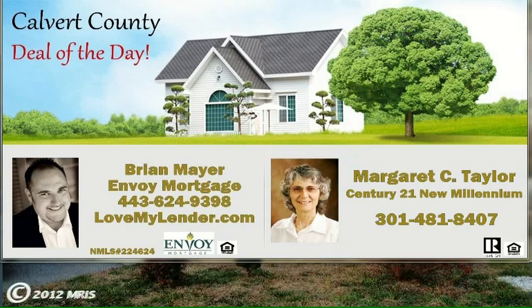Hi, my name is Brian Mayer with Envoy Mortgage and LoveMyLender.com. I'm back with Margaret C. from Century 21 New Millennium. How are you doing, Margaret? I'm doing great today. Thanks, Brian.